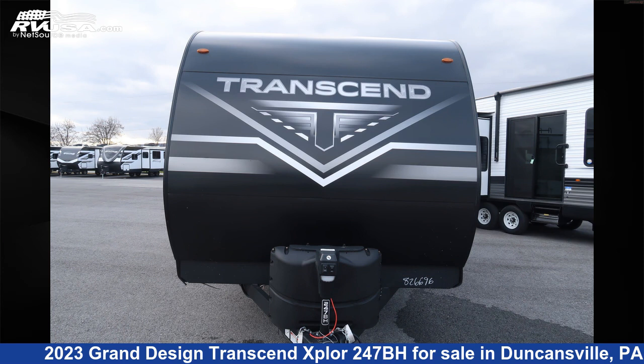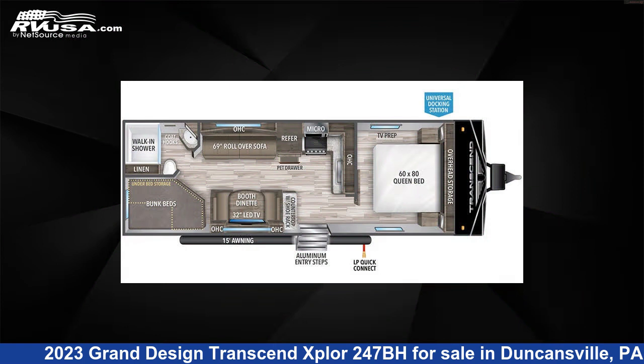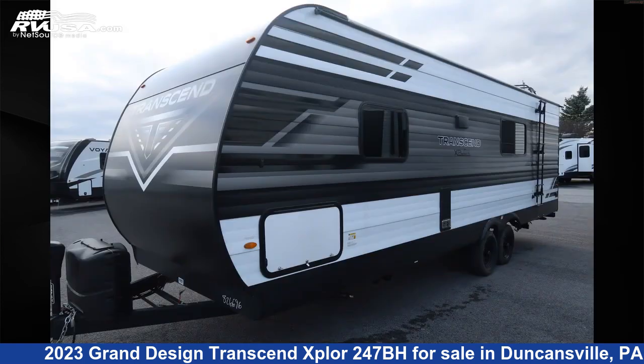This 2023 Grand Design Transcend Xplore 247BH is a travel trailer RV. It is located in Duncansville, Pennsylvania 16635 and is offered for sale by Ansley RV.